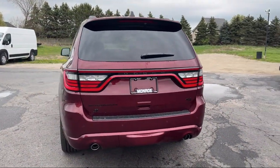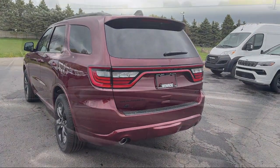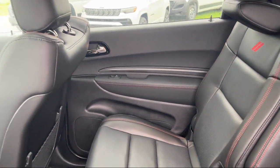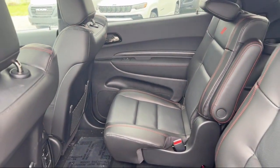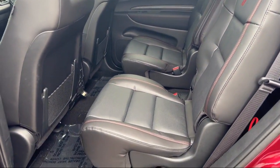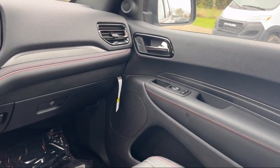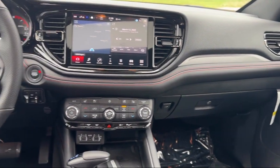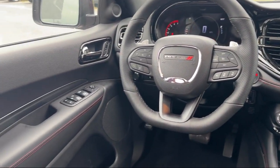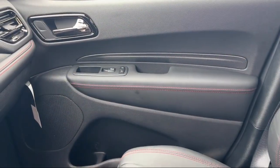Since 1966, our family-owned dealership has helped drivers from across the region find the perfect vehicle. Here the customer is always number one. We go above and beyond to provide every person with an exceptional shopping experience. In fact, it's our outstanding customer satisfaction, facility, processes, and training requirements that have earned us multiple awards. So come visit us at the Monroe Dodge Chrysler Jeep Ram Superstore today.